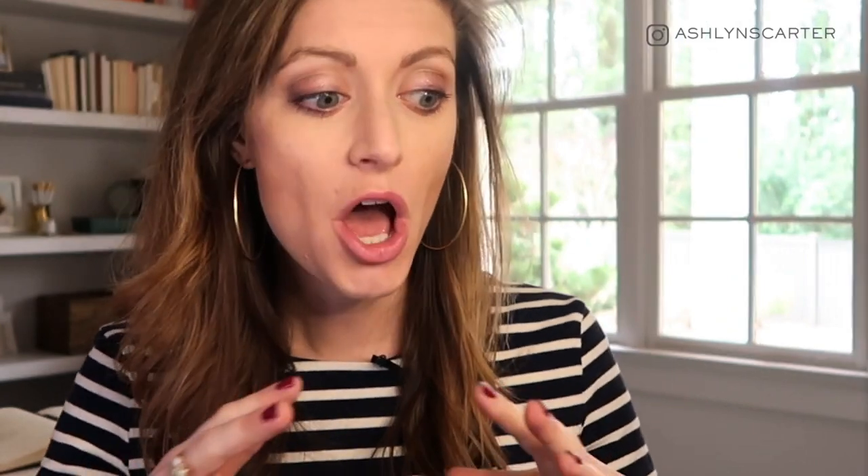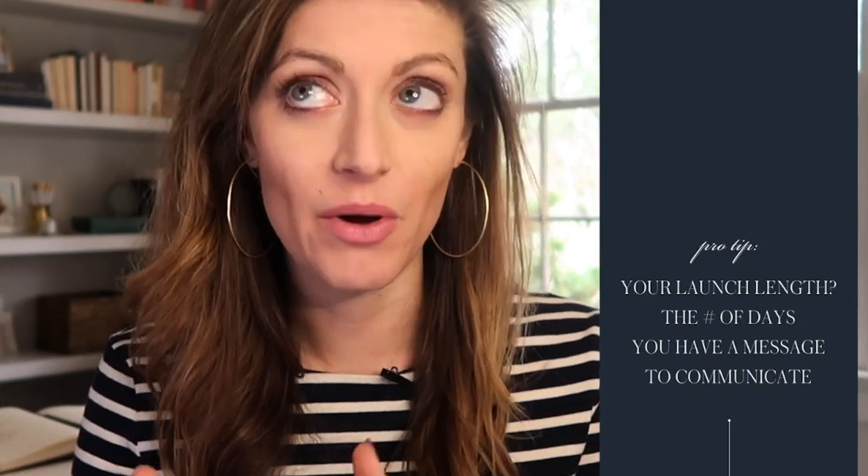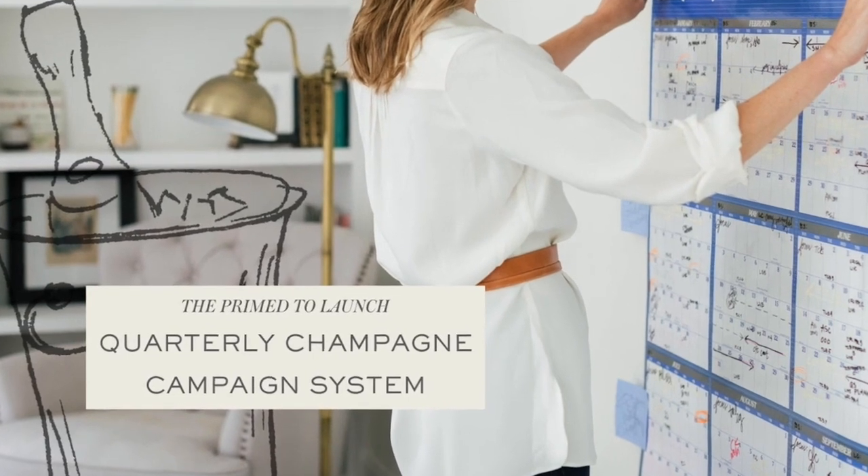I've had clients say they're doing a 14-day open cart window, and I ask why — nine times out of ten, you don't need it. That five- to ten-day window is great because you should have at least five messages, five different hooks and angles to talk to people about your offer. This is why I love the quarterly champagne campaign system of just four big launches a year — I can do five- to ten-day windows four times a year. I can get my energy up and rallied for that, but I can't sustain extended launches without stopping.